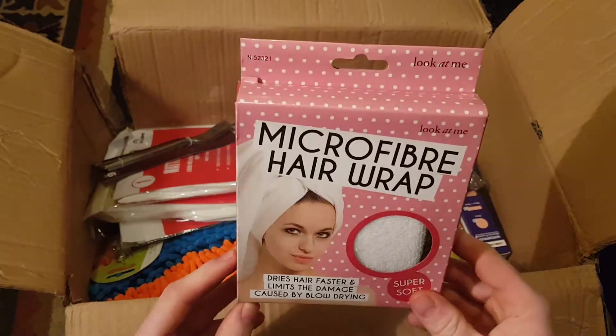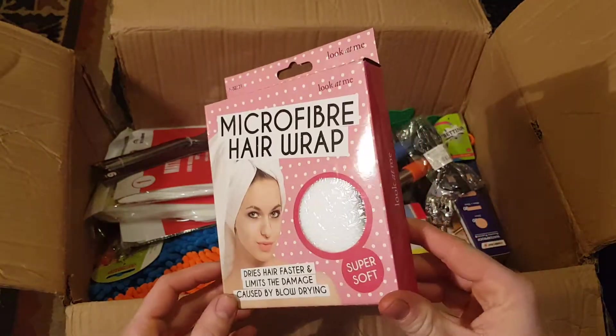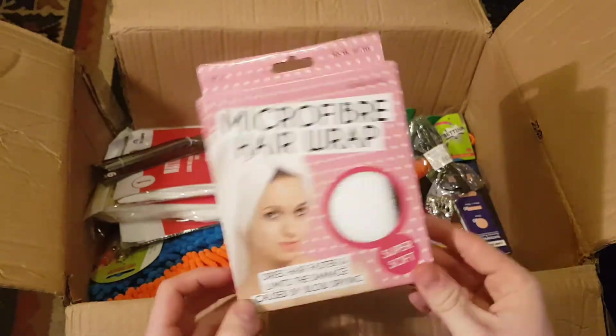A microfiber hair wrap — my girlfriend might use that, I'll give it to her later.